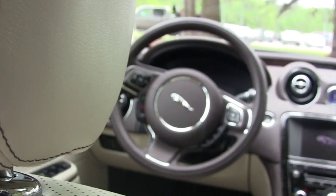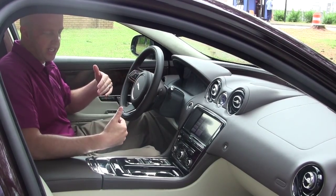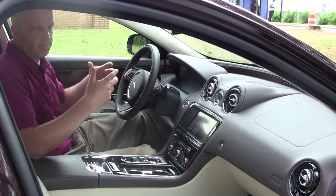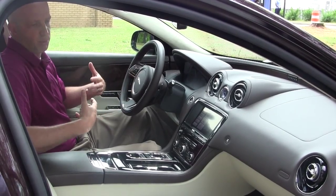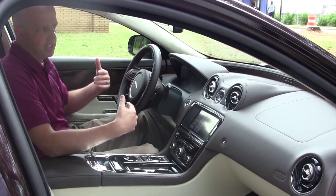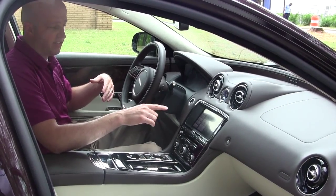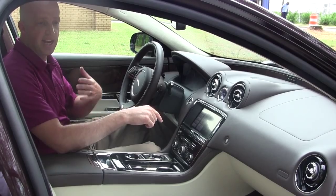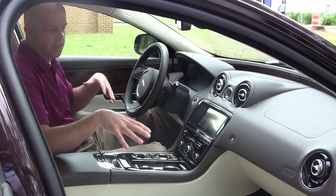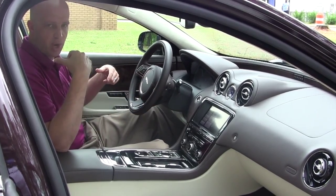Behind the wheel is where Jaguar wants you to feel the most comfortable, and the first thing you'll notice is the driver's seat. You can see all the controls on the side that move the seat forward, backward, up, down, and adjust lumbar and various inflation-type supports. There are cooled ventilated seats, and I also discovered a massage button — hit start and roller pins actually massage your back. Both front seats have it, and there's over 40 inches of legroom up front with only a couple-inch drop in the back.